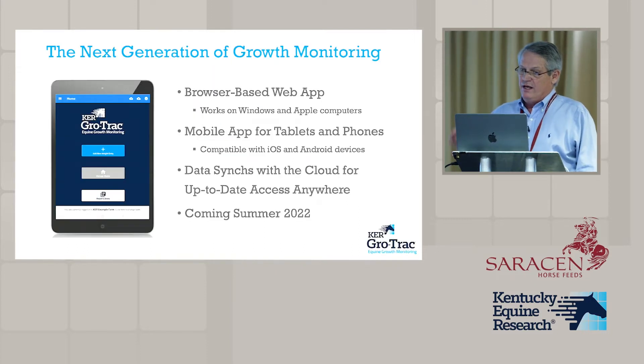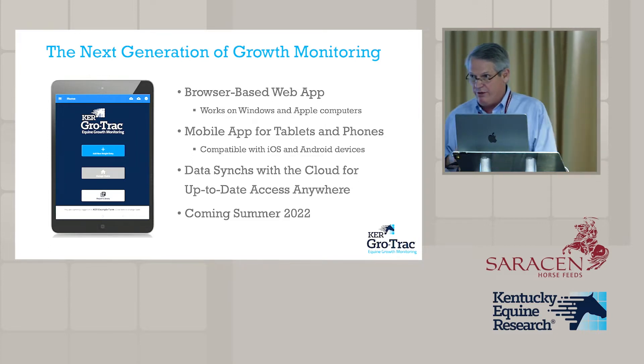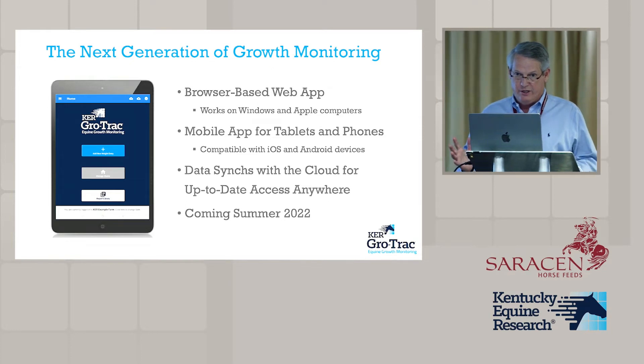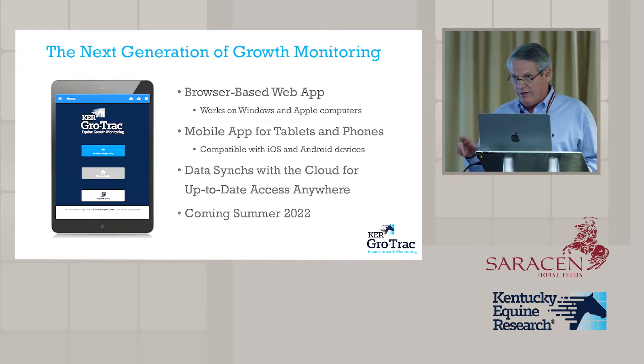GrowTrack will no longer be a software program — it will be a browser-based and app-based program. To get into the program, you open Chrome or whatever browser you're using, go to a URL, and put in a username and a password.